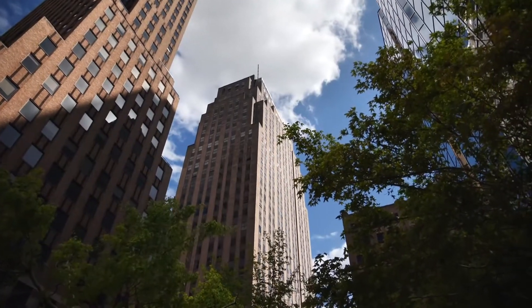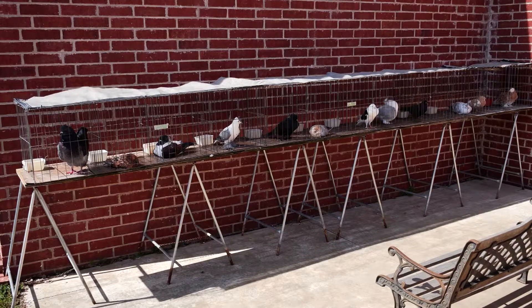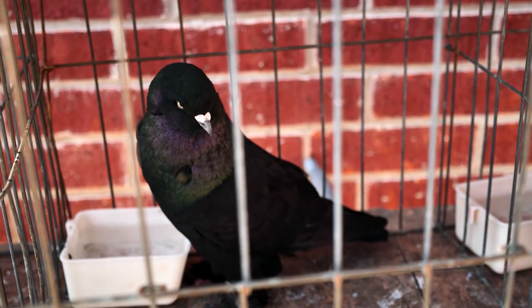Just minutes from downtown Oklahoma City sits the American Pigeon Museum and Library, where these feathered friends are perched and ready for visitors. They're a beautiful animal and more intelligent than most people think that they are.